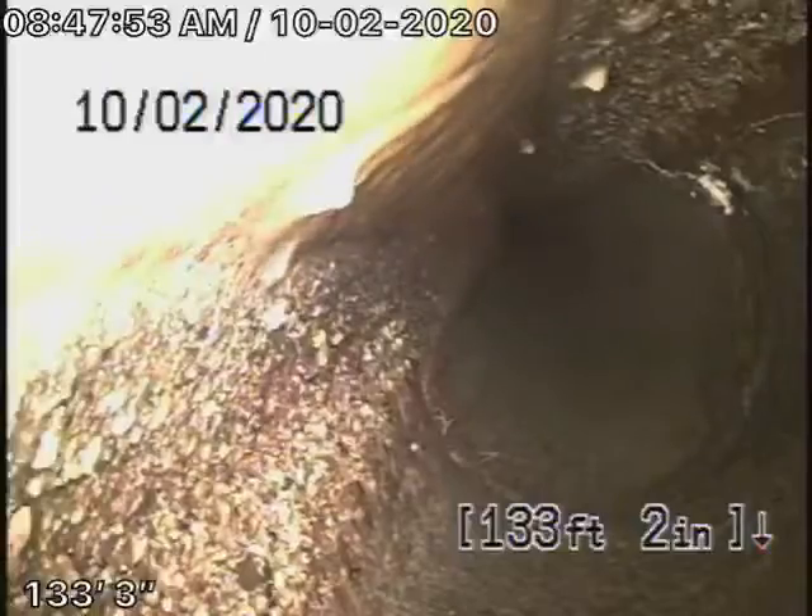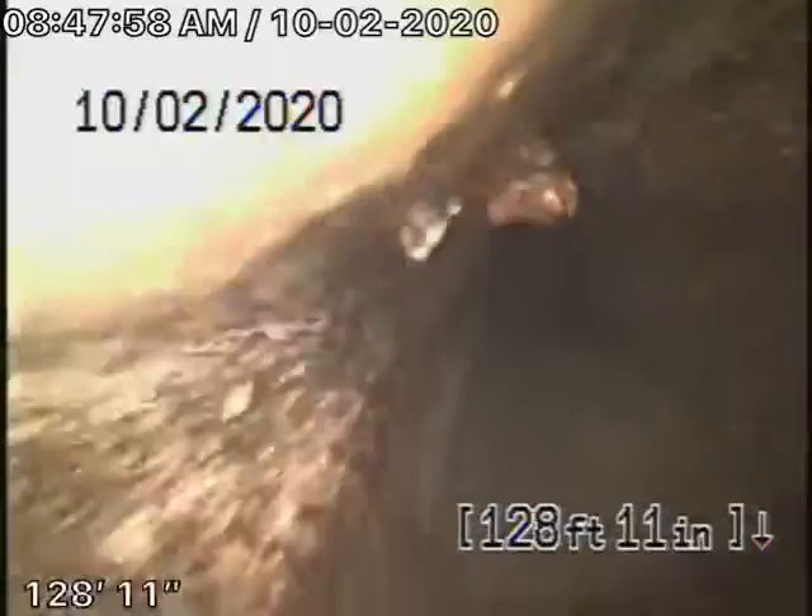Now remember, we're here to check the main sewer line. We cannot check every pipe in the house. We're going to check as much as we can that's reasonable.